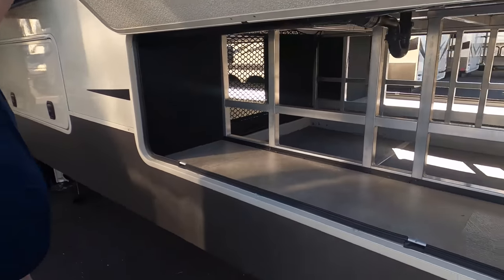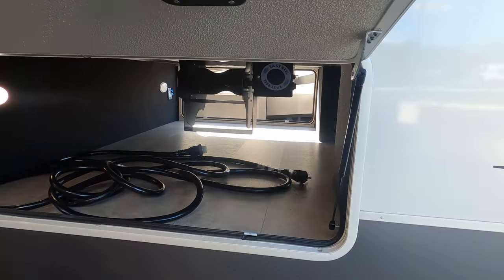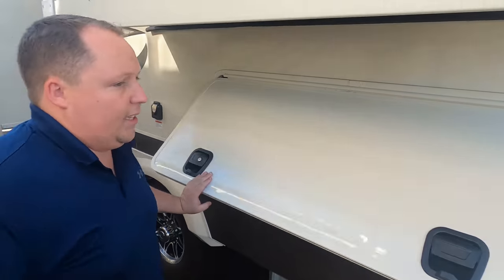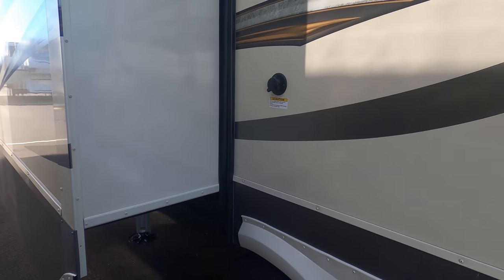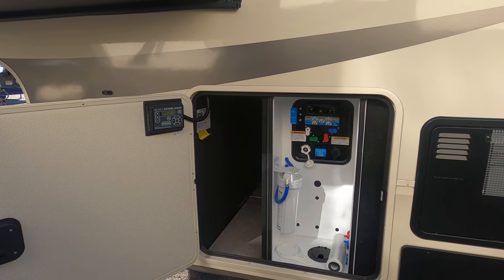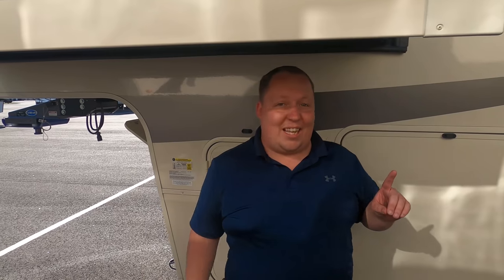Here's the other side of that storage — love the slam-latch doors. There's also a cord reel right there. All your dump valves are enclosed and easy to get to — I really like that. Here's your 50-amp power cord and your black tank flush to help clean your black tanks. Finishing up on the outside: here's your water heater, and on the other side, Lippert components leveling — clean, organized, very nice. And then the other propane tank.